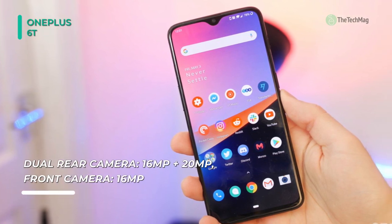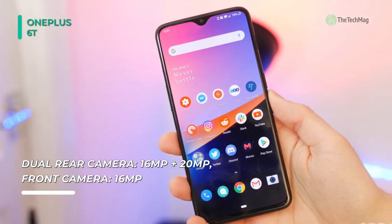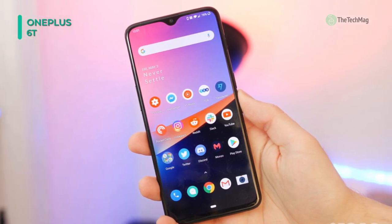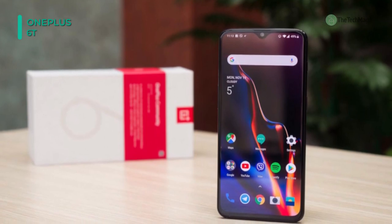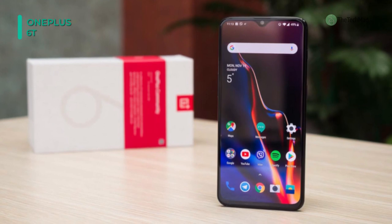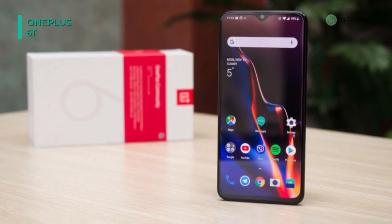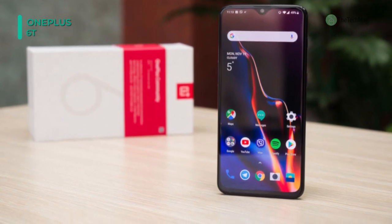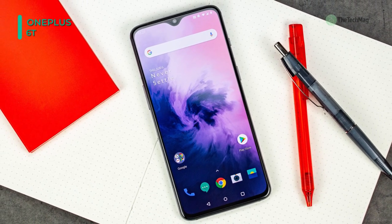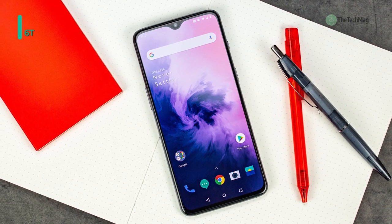This smartphone has dual 4G SIM slots, VoLTE connectivity, Bluetooth V5, NFC, mobile hotspot, near-field connectivity, and a Type-C USB slot which even works as a mass storage slot. There is a 3700mAh lithium polymer battery to keep it running for a whole day, and it supports dash charging so that you can refill it at a lightning-fast speed.